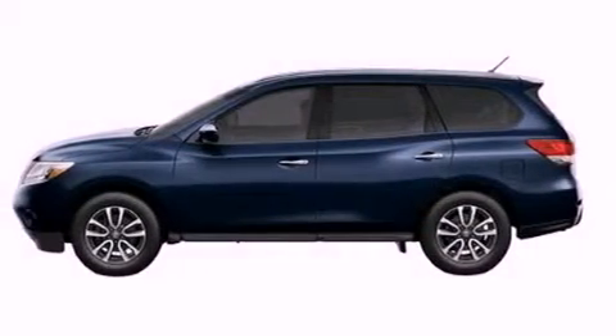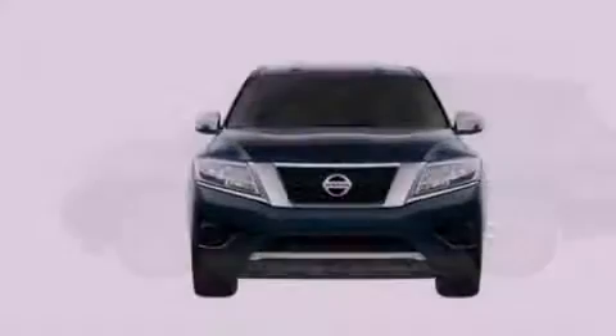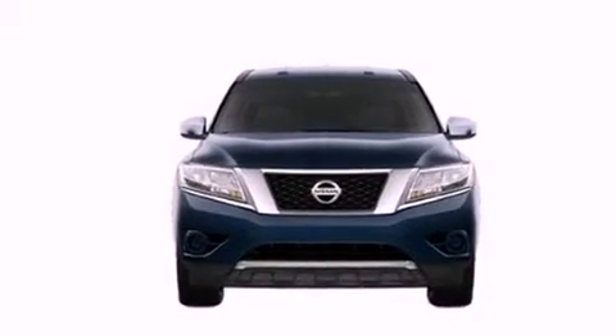Its top features include a low-tire pressure indicator, 18-inch alloy wheels, a chin spoiler, and a multi-link rear suspension.